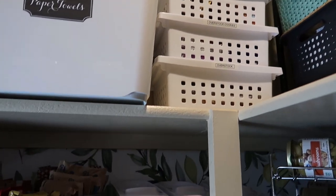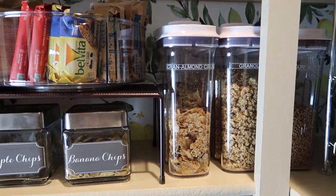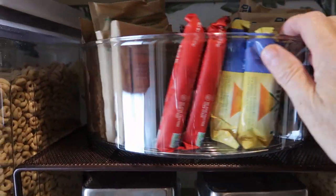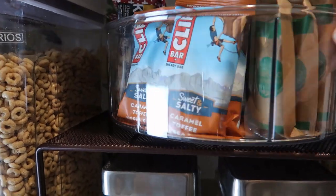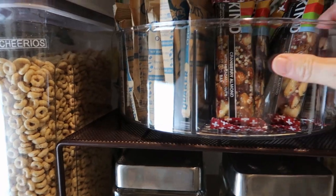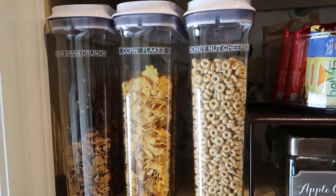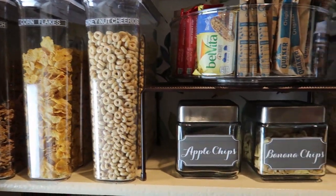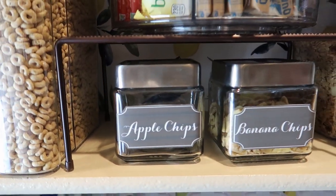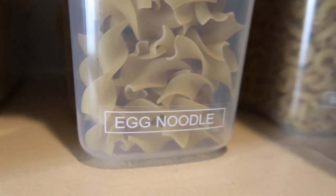Now we're moving down to our cereal aisle — these are all our cereals. Here I have breakfast bars, granola, oatmeal, and little snack bars that we can grab whenever we want. Then more cereal. I also have some banana chips and apple chips — I think my apple chips are empty though.